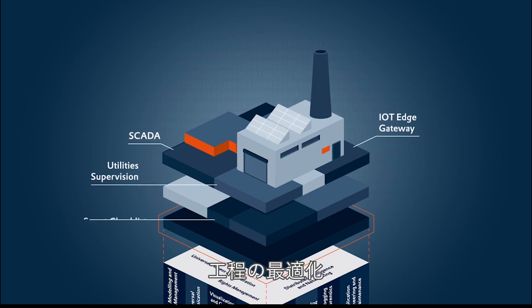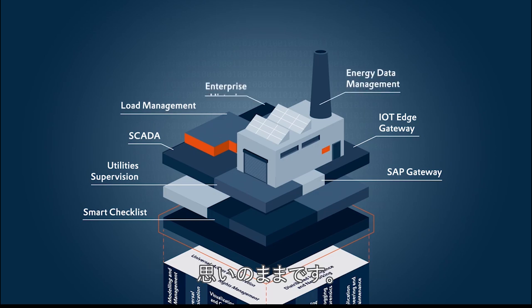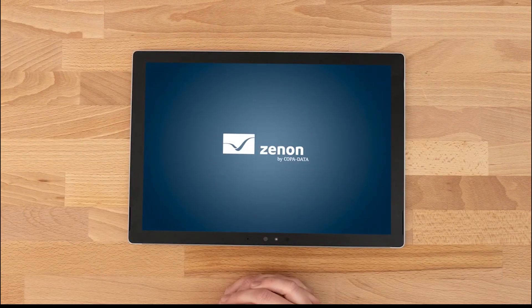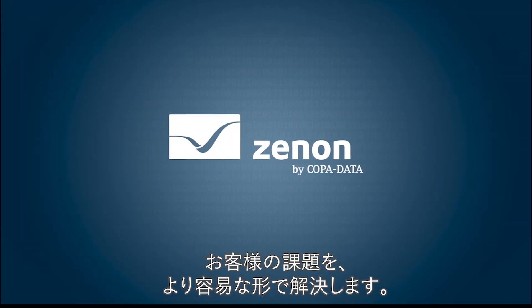Map, control and optimize your processes, and benefit from transparent data and accurate reporting. So get started today and achieve your long-term operating goals with ease. Xenon, industrial software that makes your life easier.